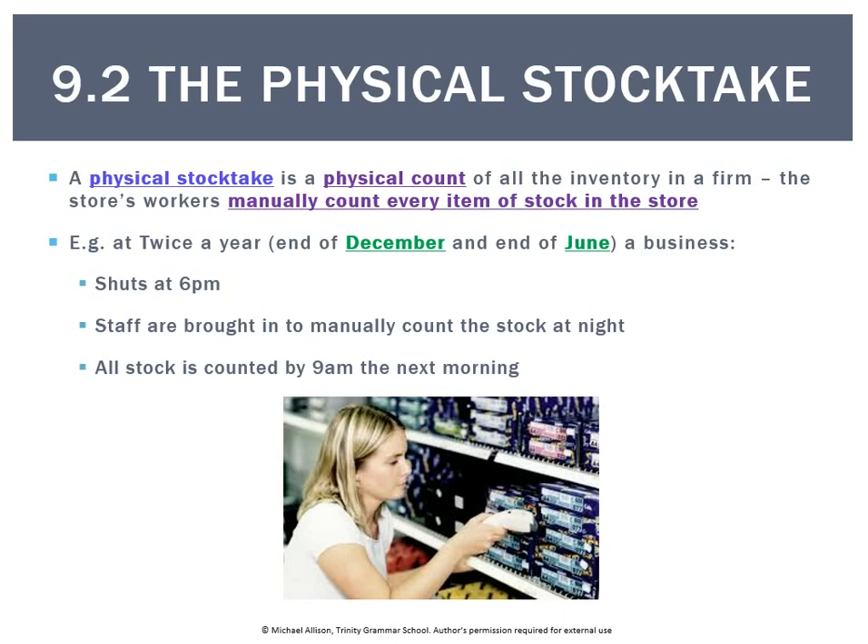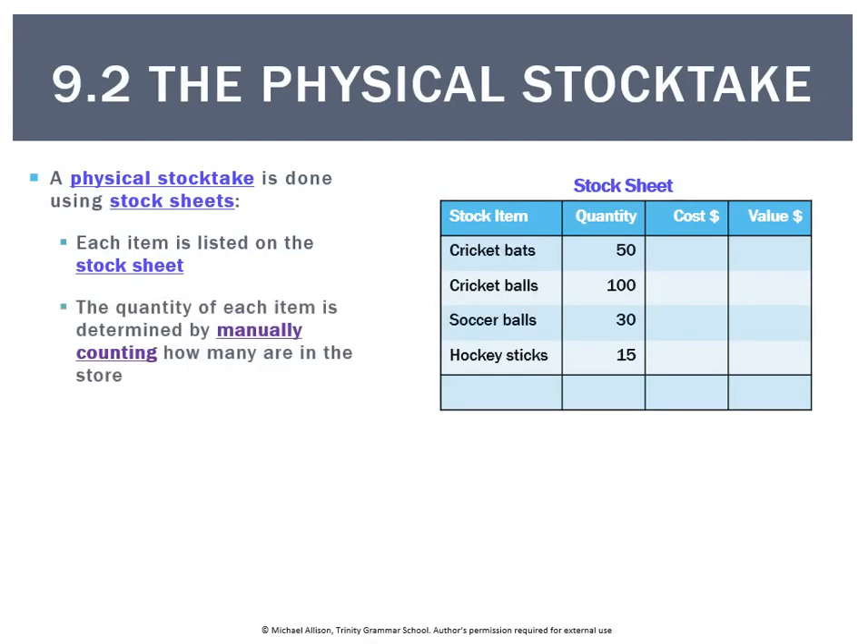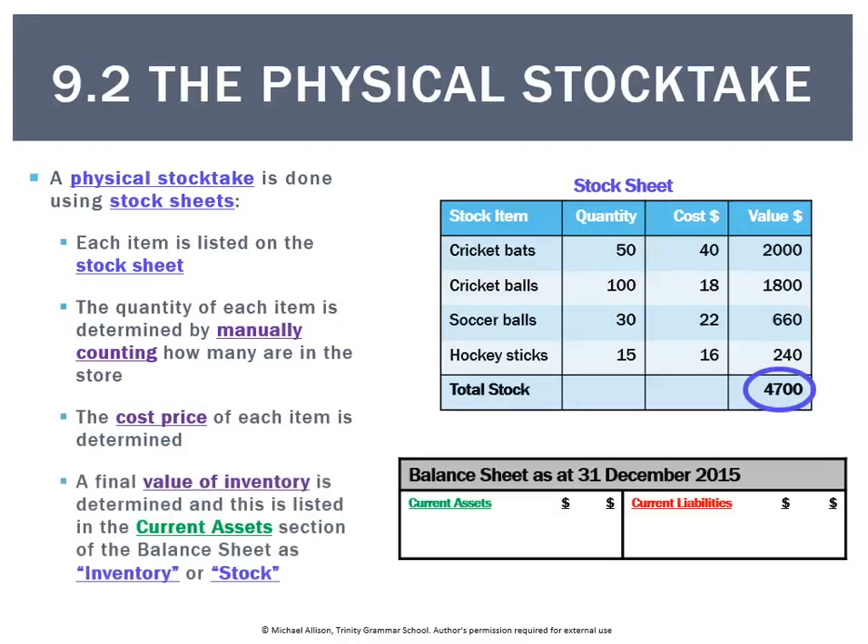As you can see in the picture, the woman has a scanner — counting used to be very manually done but now you can use scanners to make the job quicker. Essentially it's still a count of every single item in the store. The physical stock take is done using stock sheets where each item is listed. For example, a sports store might record 50 cricket bats, 100 cricket balls, 30 soccer balls, and 15 hockey sticks, along with the cost price of each item. The total inventory value in this stock sheet comes to $4,700, which is the amount that would appear for inventory as a current asset.